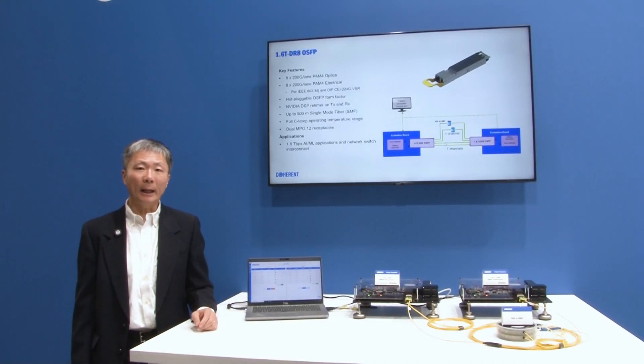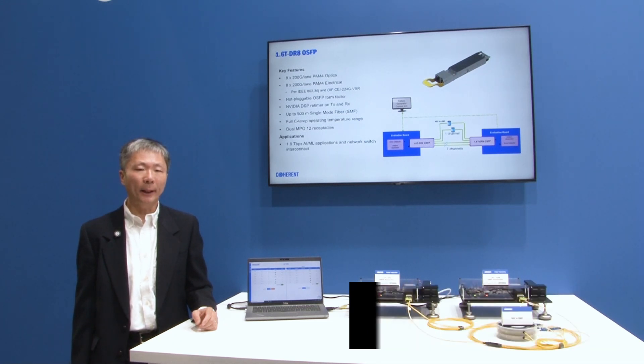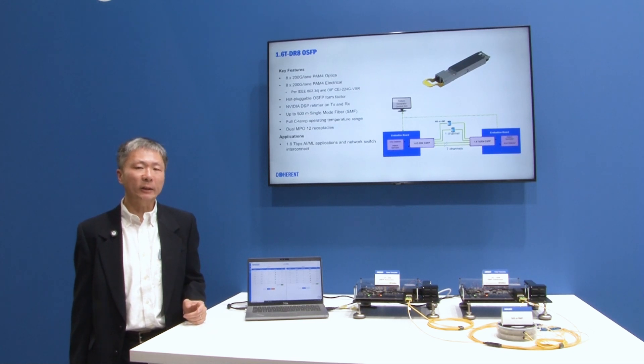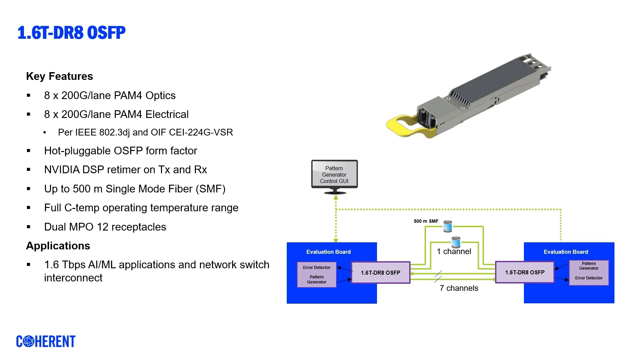Hi, my name is Xie Wang. I'm the product manager at Coherent. Today, we are demonstrating a pair of 1.6T DR8 OSF-T transceivers. These transceivers have 8x200G per lane optical and 8x200G per lane electrical interfaces.